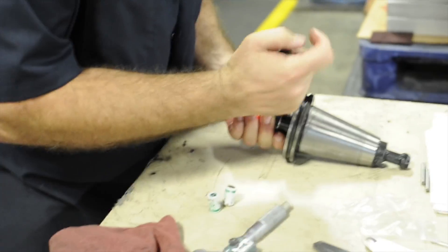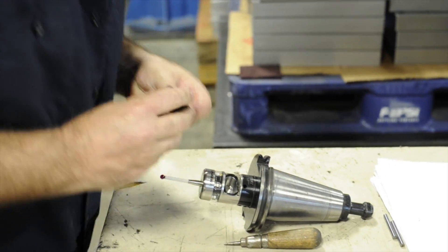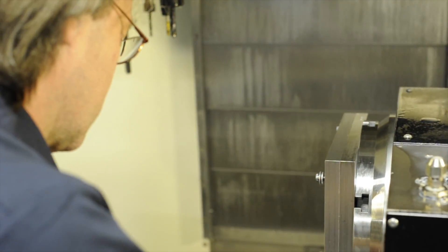I first heard of Haas back when I was little, working in my family's machine shop. They're American-made and I looked into the prices — they're really, really competitive compared to other competitors. The operators love the Haas control. There's no question why we wouldn't use Haas.